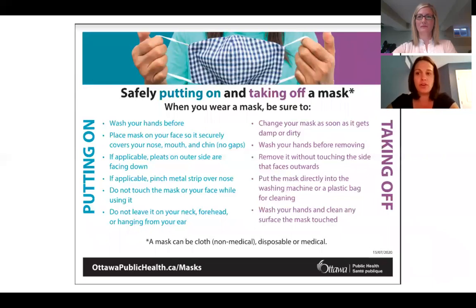Ottawa Public Health has a great infographic on how to safely put on and remove a facial mask. Some important points include securing a mask over your nose, mouth, and chin with no gaps, removing a mask without touching the side that faces outward, and properly disposing your mask into a plastic bag. I've seen some great tips on social media of mask kits that can be placed in a student's backpack — one made from a hard pencil case with a little sanitizer, two masks, and two small Ziploc bags for storing the mask after use.